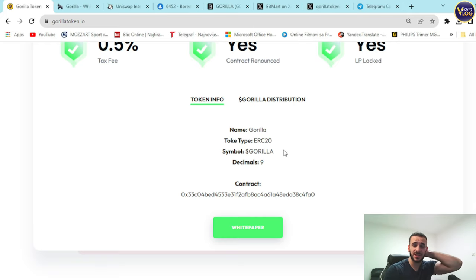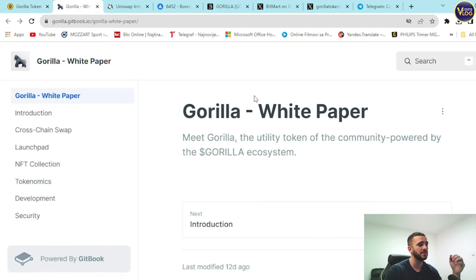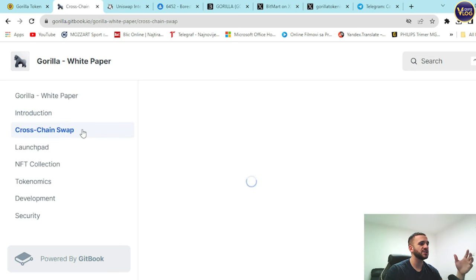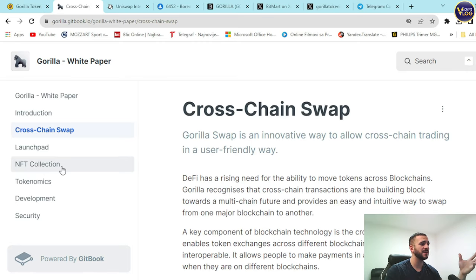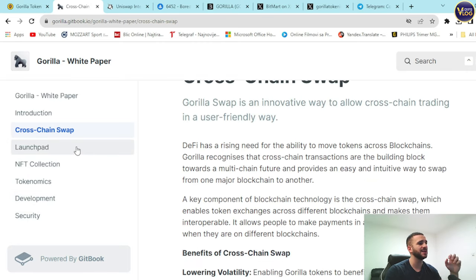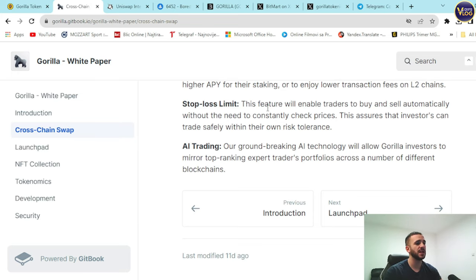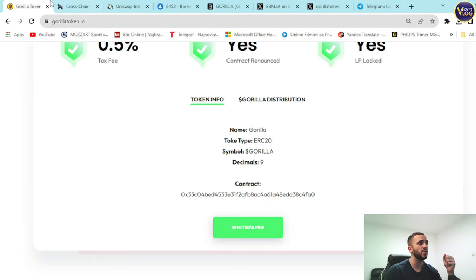If you have any additional questions about this project, the white paper is always a good solution. You can press on it and be redirected to their white paper. It's a perfect example of an amazing, fresh, functional, and transparent project built for the community. Sections include an introduction, cross-chain swap, launchpad, NFT collection, tokenomics, development, and security — every section is crucial.